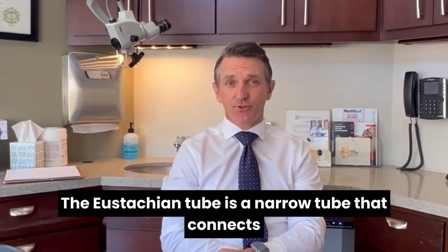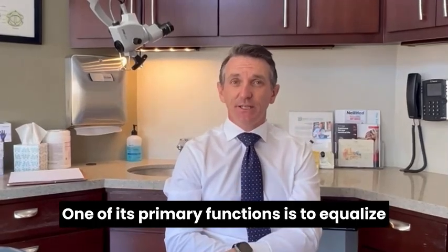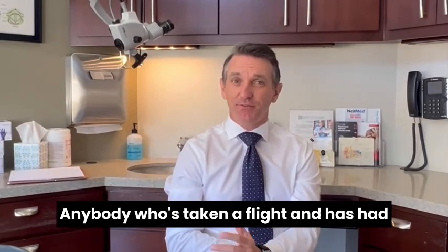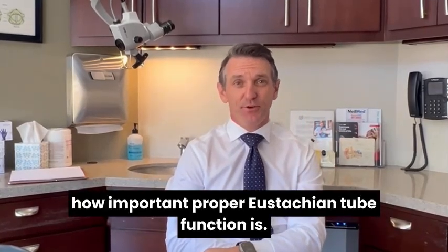The eustachian tube is a narrow tube that connects the back of people's nose to their ear. One of its primary functions is to equalize pressure on either side of the eardrum. Anybody who's taken a flight and has had ear pressure or ear pain on descent knows how important proper eustachian tube function is.